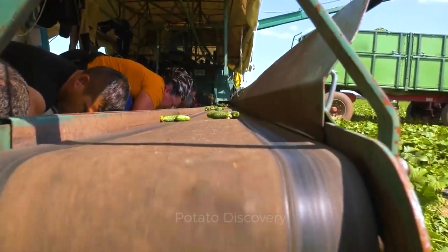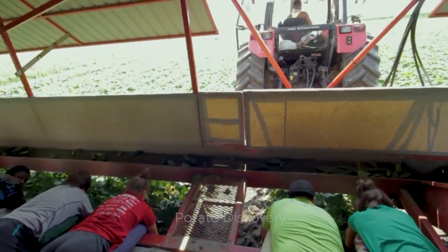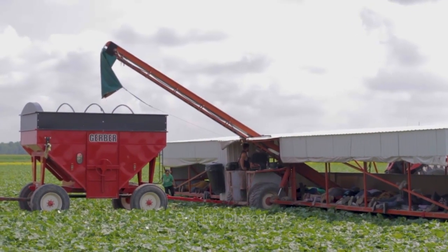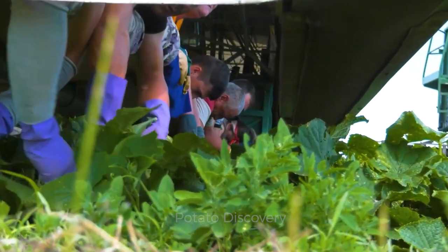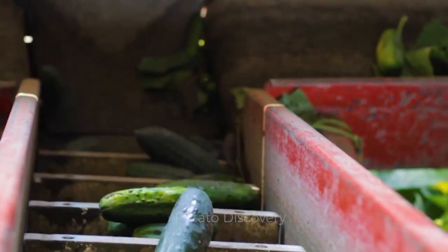This is a very special way of harvesting cucumbers that we don't see in U.S. cucumber fields. Millions of cucumbers after picking will be transferred to the truck's trunk by the conveyor system.